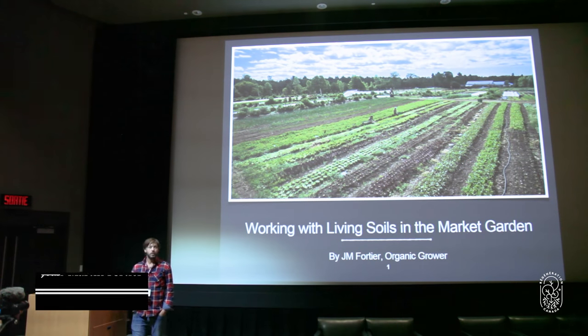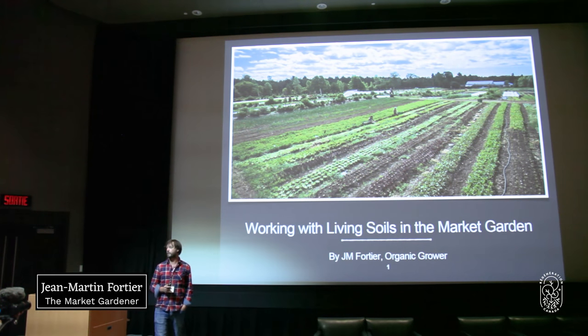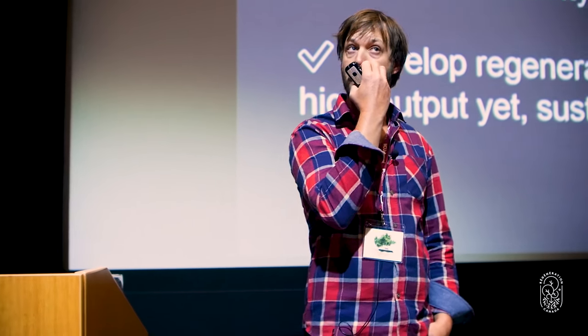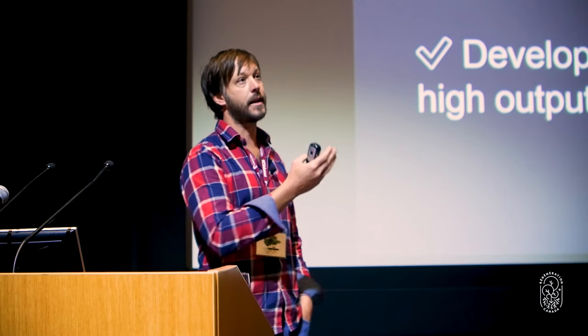I have half an hour today to talk about my work with living soils and the direction I've been taking for the last 10 years. First, I want to recap what we're talking about when we're talking about living soils. The first thing is that we are talking about no-till, which is very popular right now. But really what we're trying to do is replace tillage with biological tillage, which I think is an important difference. We're also trying to add the fungi element to the system for all the reasons that Elaine explained this morning.